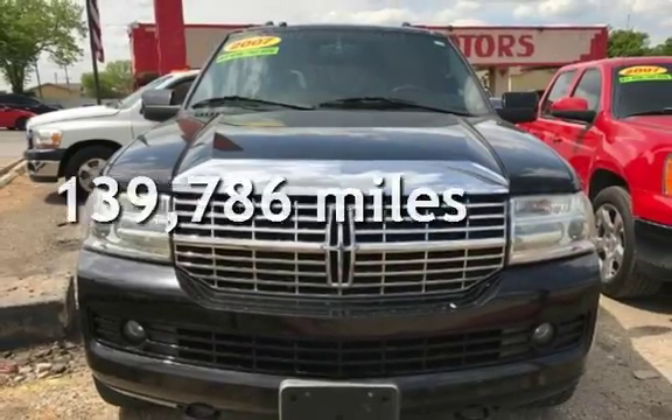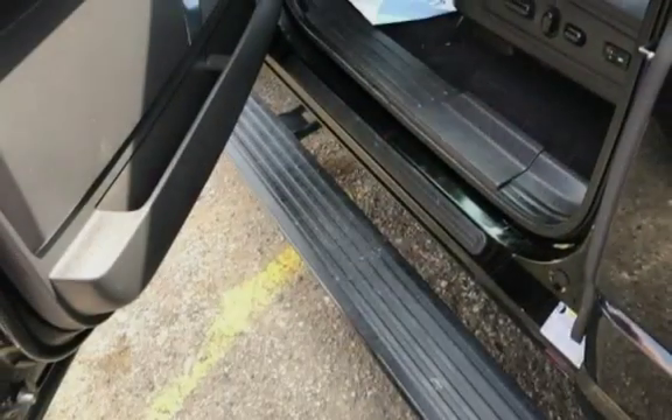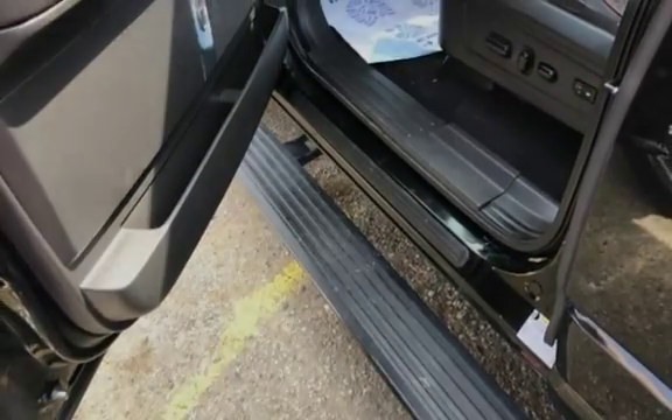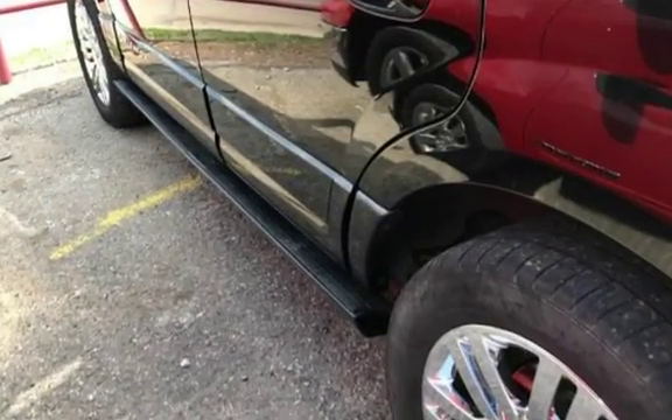This Lincoln has less than 140,000 miles on the odometer. This four-door SUV has an eight-cylinder, 5.4-liter V8 engine, with four-wheel drive and an automatic transmission.